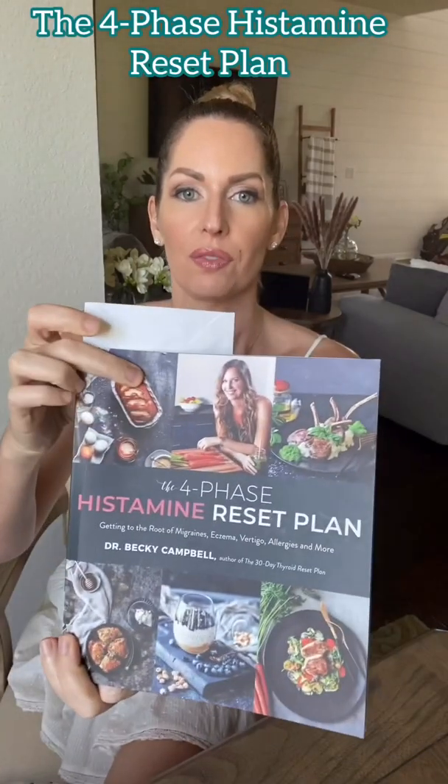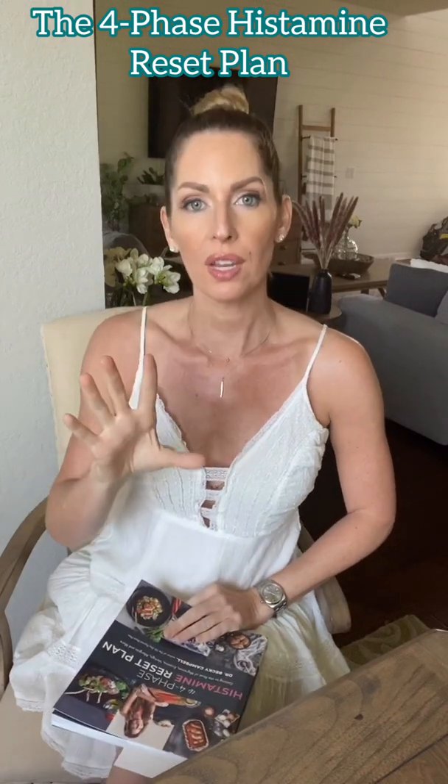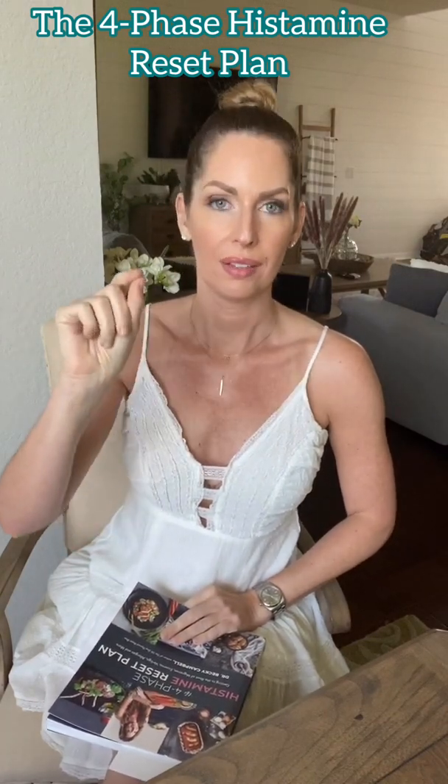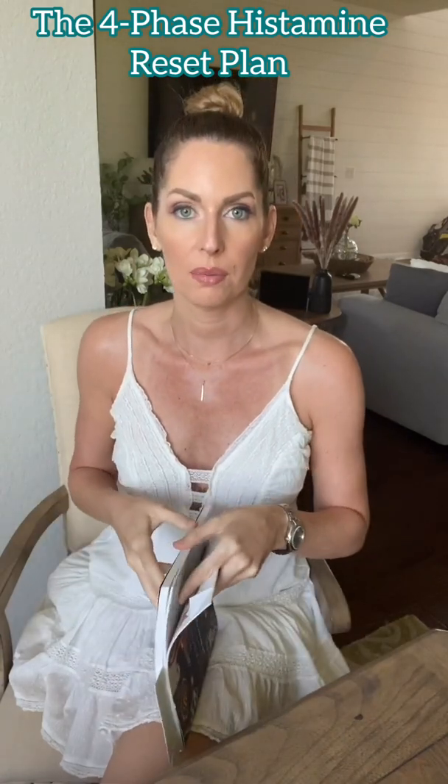This is covered in my book, the Four Phase Histamine Reset Plan. I also have a histamine guide you can download — if you look at my bio, there's a link tree. You click on that, go to the histamine guide, and it has this symptom list plus a list of high histamine foods.